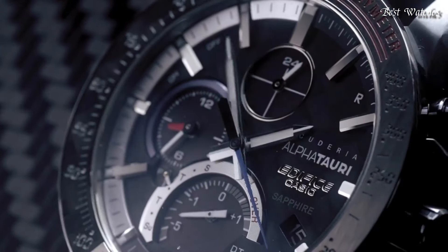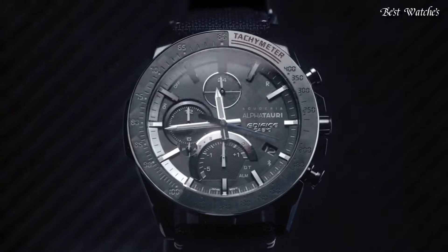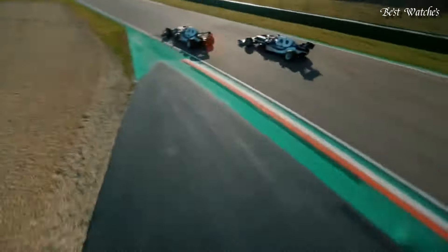The following features are equipped: Bluetooth, dual-time, chronograph, alarm, date, day, perpetual calendar.